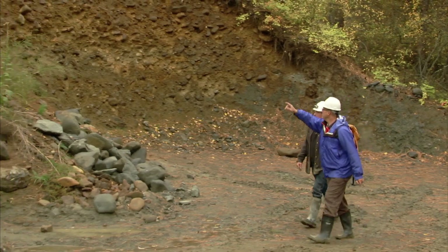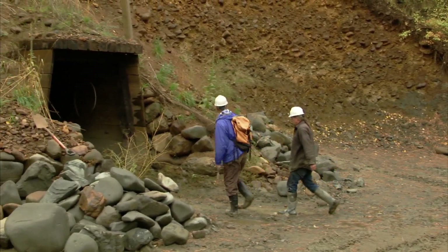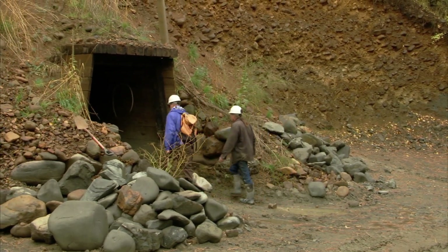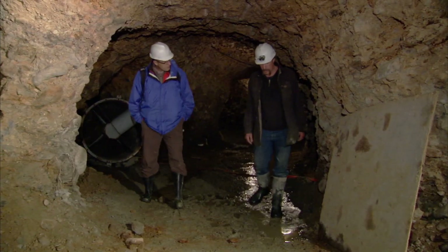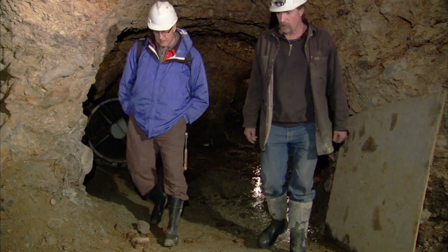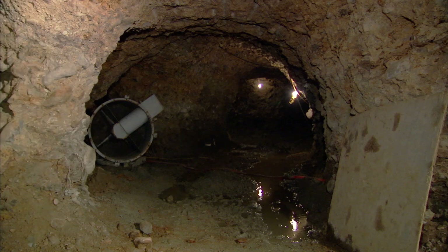Barely half an hour from Ellensburg, Rob Reppen is still finding gold in a mine more than a century old. I met him when he took one of my classes that's open to the public. It turned out that my student also had a lot to teach me. He gave me a tour of the old mine he's been reworking.